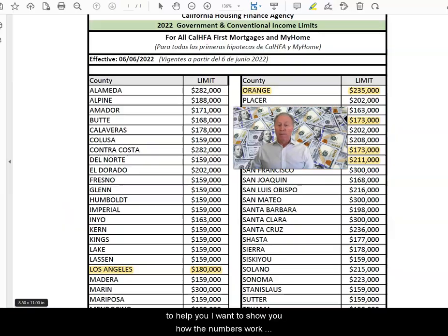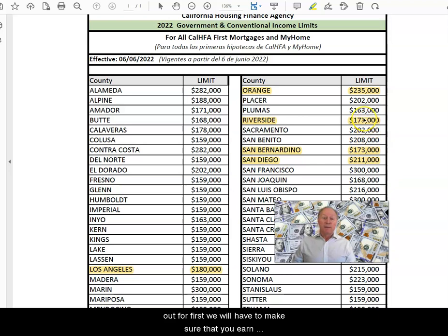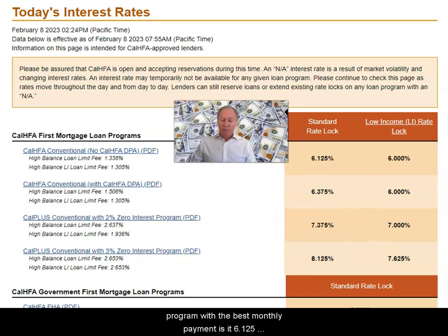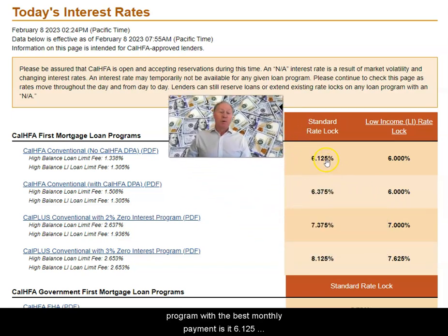I want to show you how the numbers work out. First, we'll have to make sure that you earn under $173,000 as a household in Riverside. San Bernardino is also $173,000. San Diego is $211,000. The interest rates are set by CalHFA — they're not actually set by individual lenders and mortgage brokers. The absolute number one program with the best monthly payment is at 6.125%. There isn't an interest rate lower on the Down Payment Assistance Program.